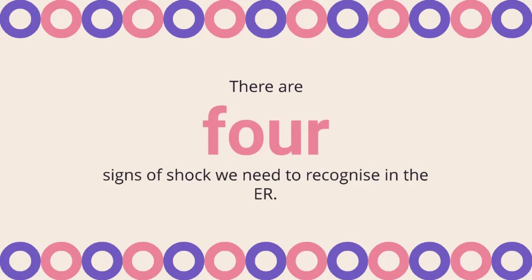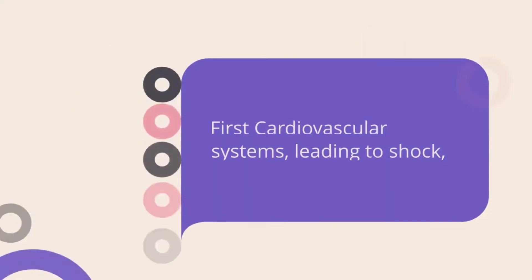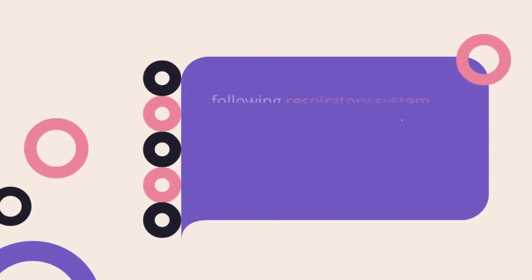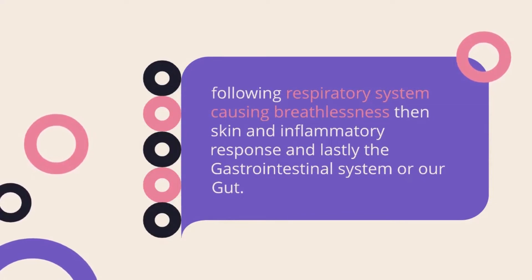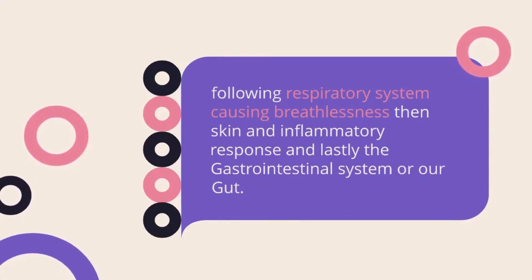There are four signs of shock we need to recognize in the ER — four signs related to four systems affected by anaphylaxis. First, the cardiovascular system, leading to shock. Following that, the respiratory system causing breathlessness, then the skin and inflammatory response, and lastly the gastrointestinal system, or our gut.